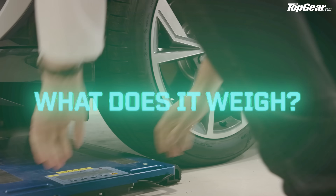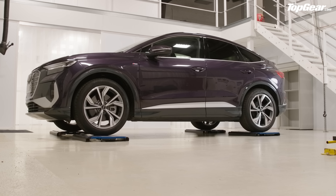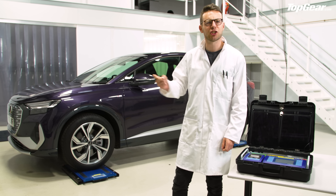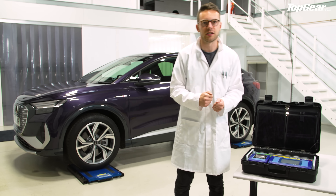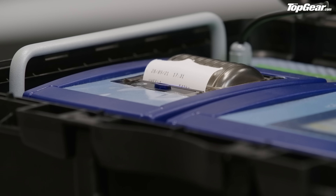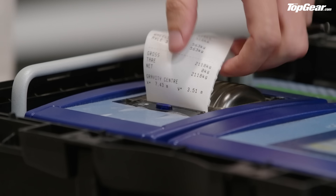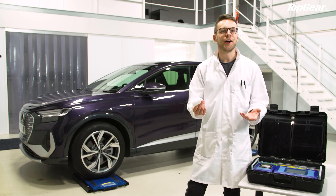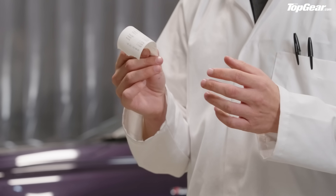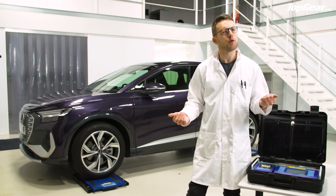What does it weigh? The Sportback is supposed to be 2,045 kilograms — just like an ID.4, what a coincidence. Let's see how it's done on the scales. However, it's turned out to be heavier: 2,118 kilos. It's not exactly bringing Sporty back, is it?